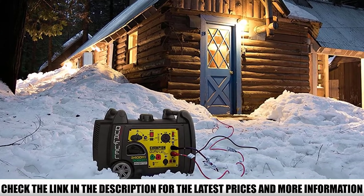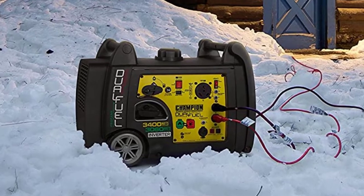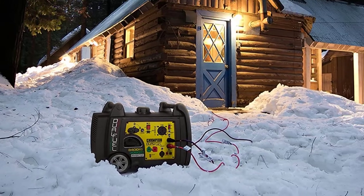As for the power output, this Champion dual-fuel generator works great when powering smaller house appliances, but it's also safe enough to use with sensitive electronic devices such as your smartphone or laptop.